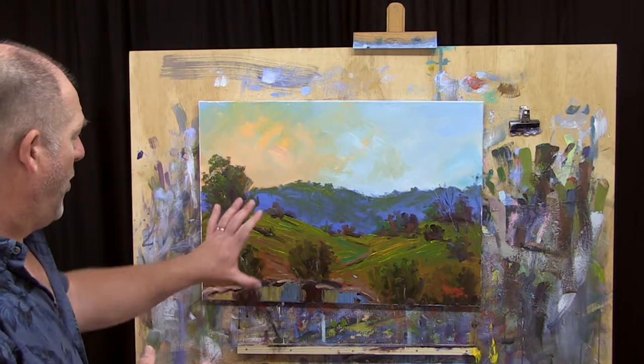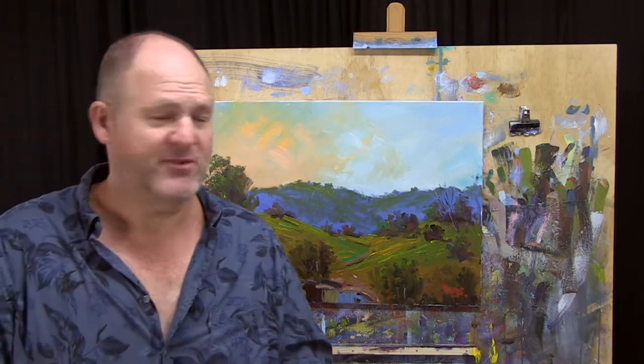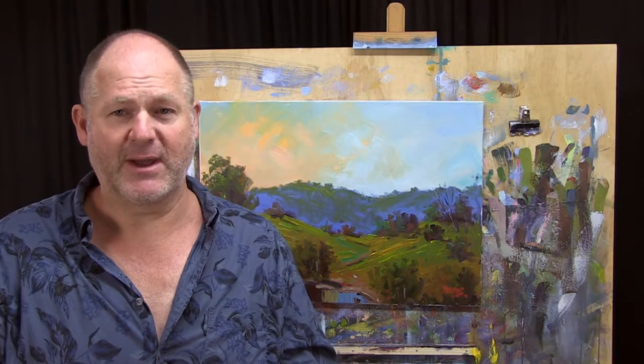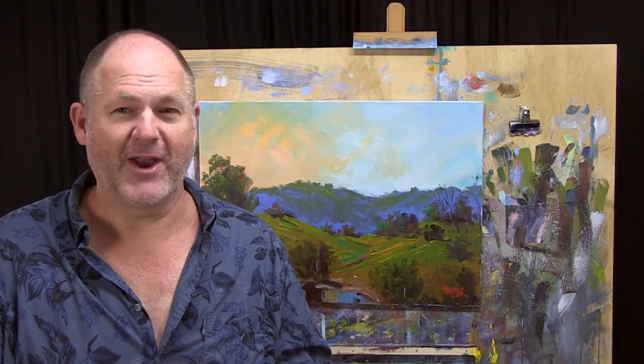So this is Waterhole Back of Kenilworth — it's a 20 by 28 inch painting. If you'd like to see more, go to www.rodmoore.art. Cheers.